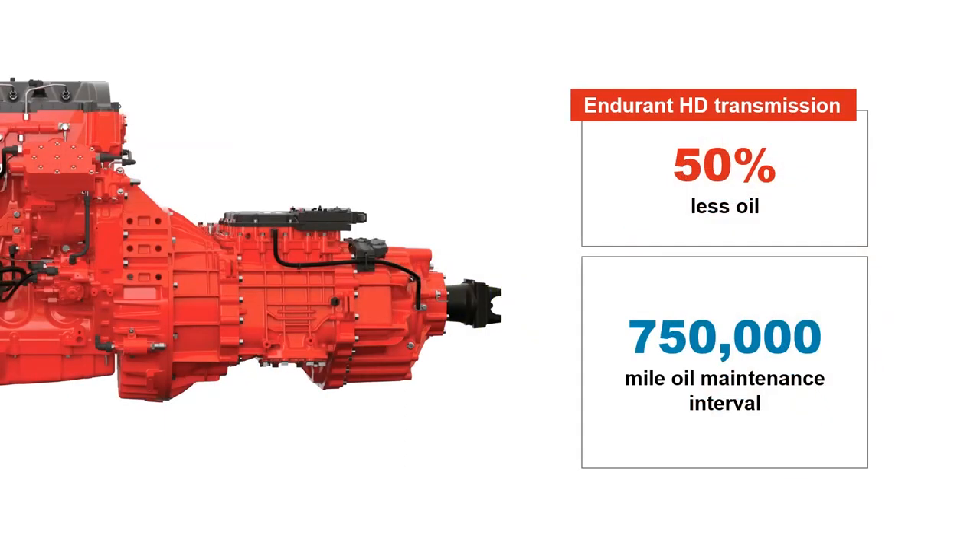The Endurant HD transmission was designed for uptime. Its cooler-less design uses 50% less oil than competitors, resulting in a staggering 750,000-mile oil maintenance interval.